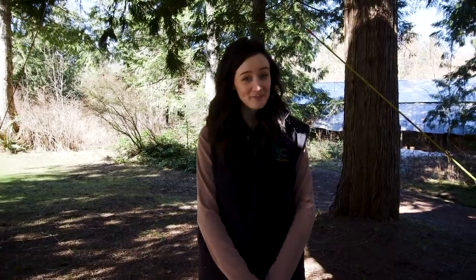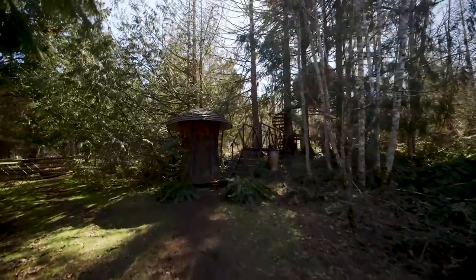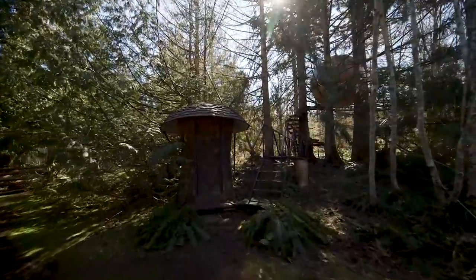We're at Free Spirit Spheres. I'm Anna and I'm here to show you around. We're only allowed three spheres up at a time because of zoning bylaws. I'll show you Erin first.